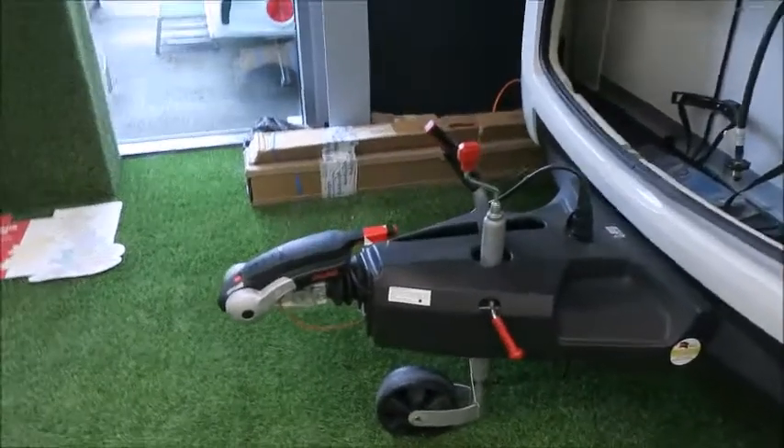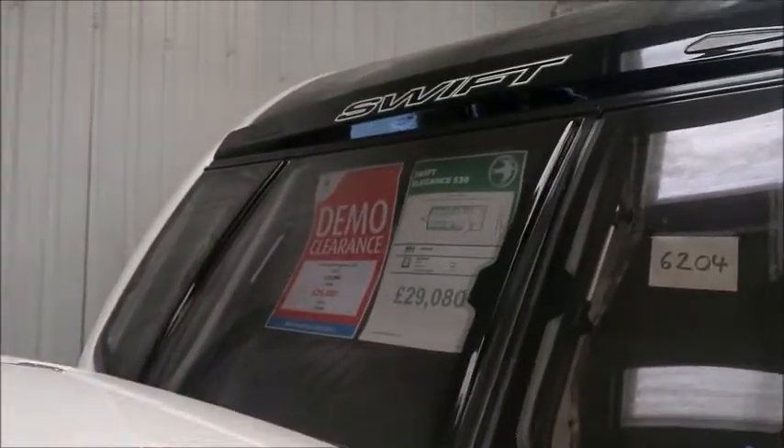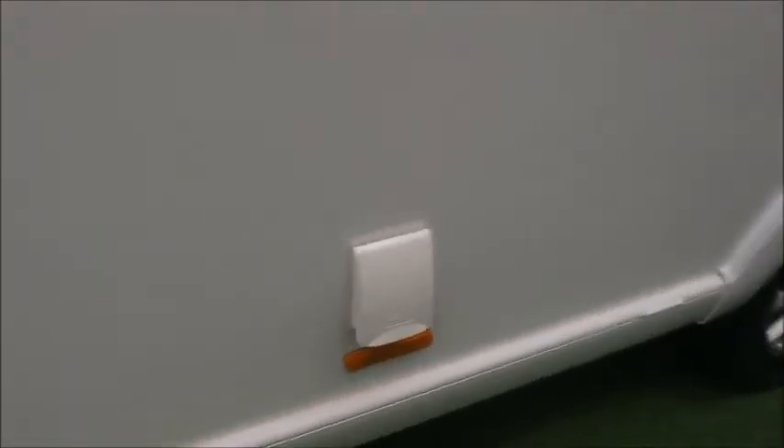At the front is the Alco stabiliser hitch, and this caravan benefits from Alco ATC. It's now priced at £26,080, with a saving of £3,000 off the recommended retail price. It's got an external barbecue point and external electric point.